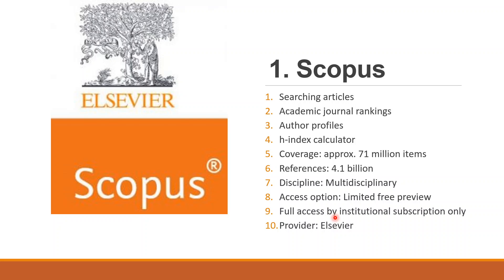Coverage spans from life sciences, social sciences, arts and humanities, to engineering and computer sciences. You need your institutional email address to log in and access full articles — in other words, only an institution can subscribe to this database. Scopus is managed by Elsevier.